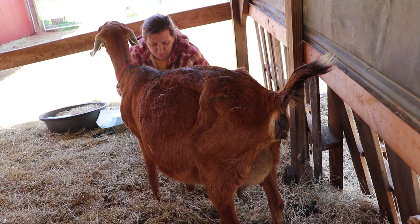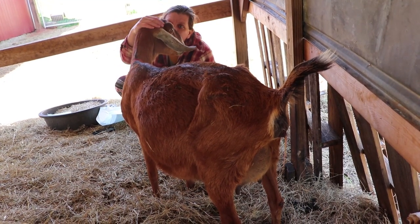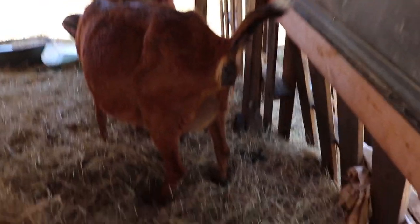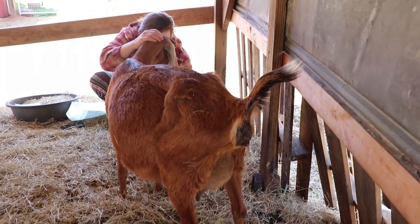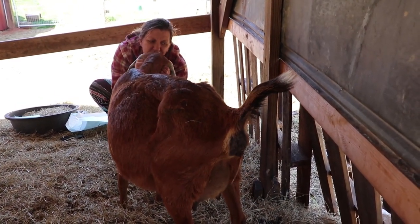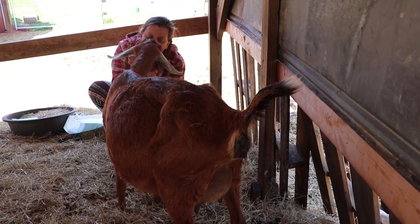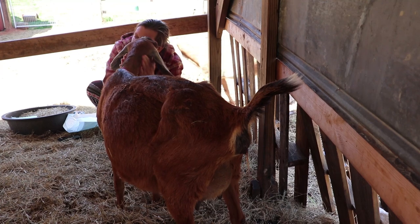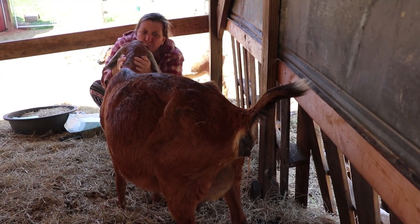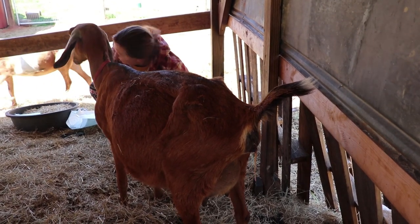Don't dig into the deeper bedding where there's yucky stuff — I just put a nice layer of fresh stuff up on top so you'd have cleaner bedding. You hear the birds? It's the first day of spring!